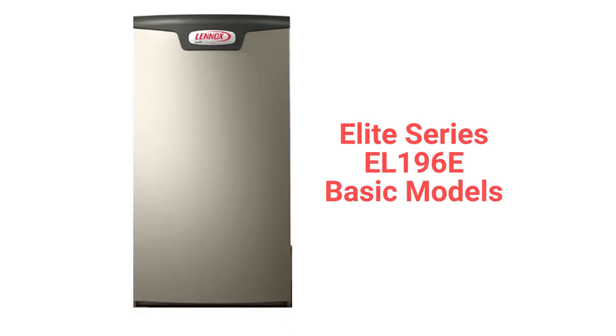The L196E Elite series models are a better choice in the basic category, with a 96% AFUE efficiency and a lifetime guarantee on the heat exchanger.